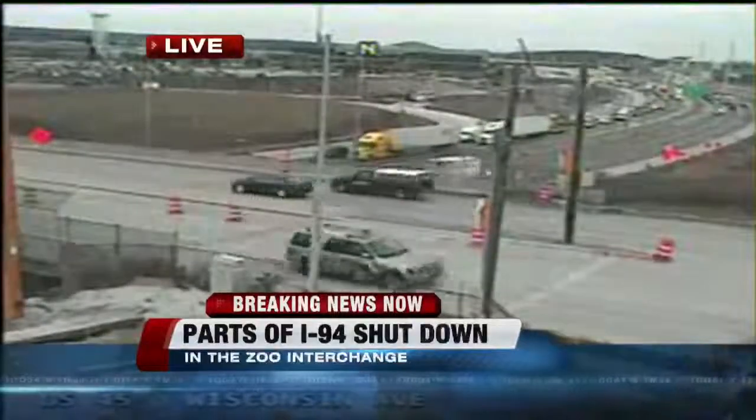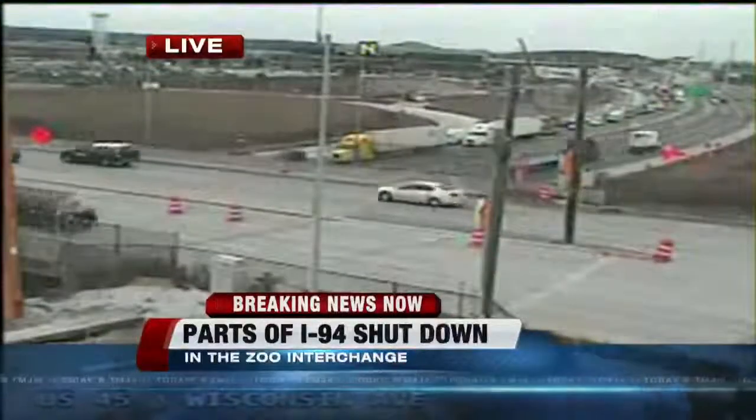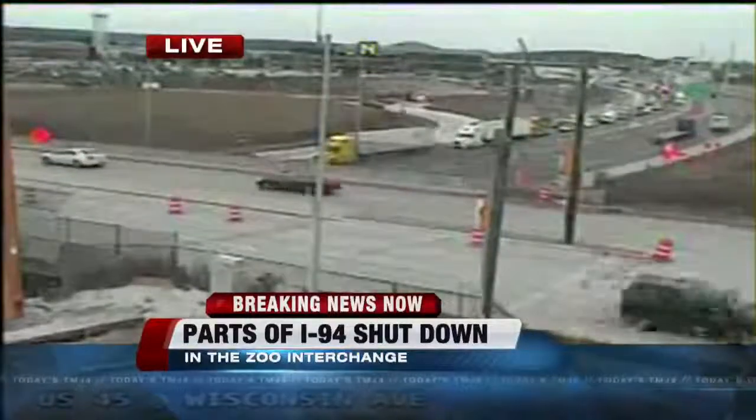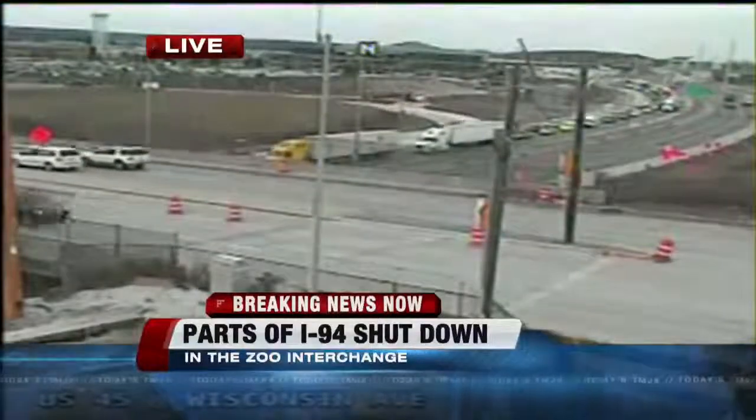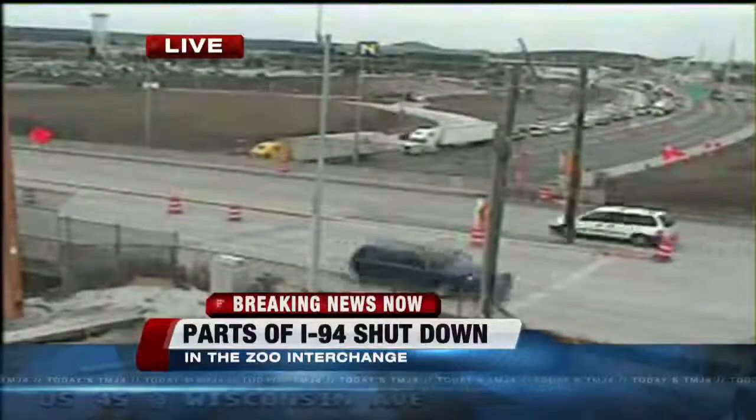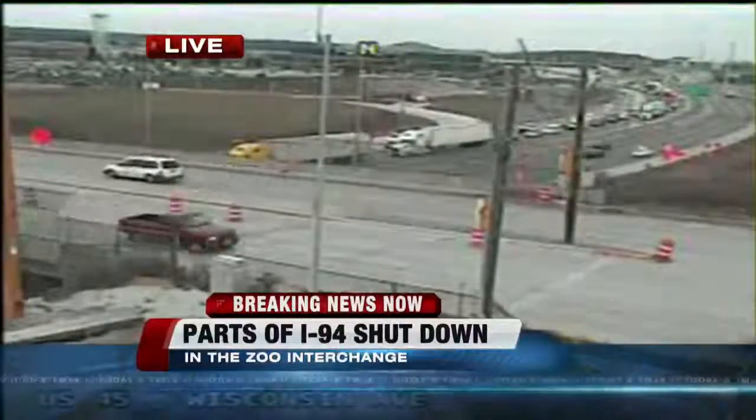Similar situation — though we can't see it — northbound traffic on 894 that would turn west to head to Madison through the zoo interchange is also shut down completely. And as you might imagine, traffic is backed up for as long as three miles.